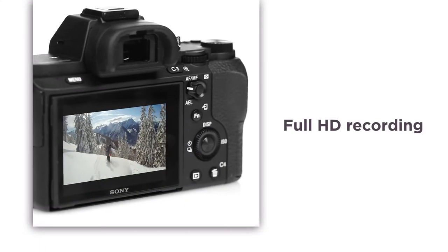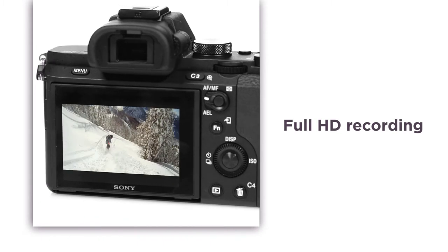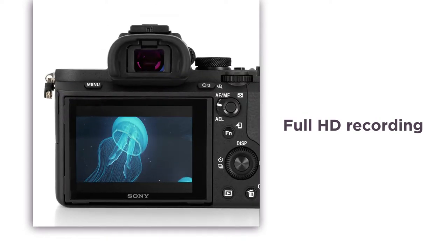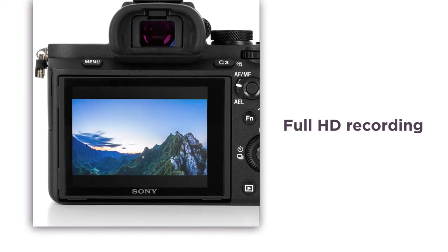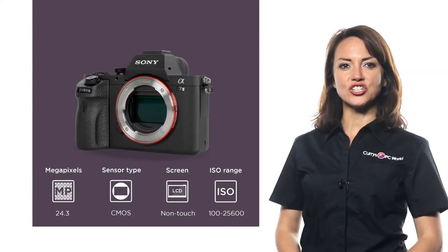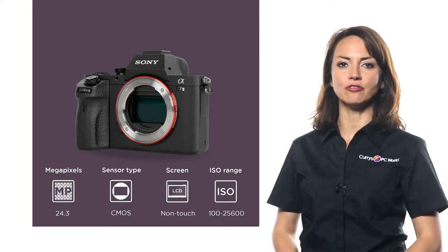Full HD recording capabilities give you the power to capture stunning high-definition videos as well as incredible images. The high bitrate XA-VCS format helps reduce noise so you can capture the moment in crisp detail as it happens and create dynamic home movies. Enjoy ultra-steady, sharp shooting in lifelike clarity with this compact system camera from Sony.